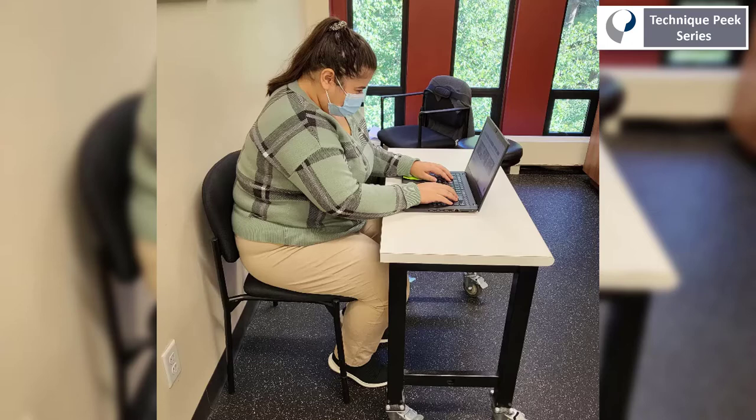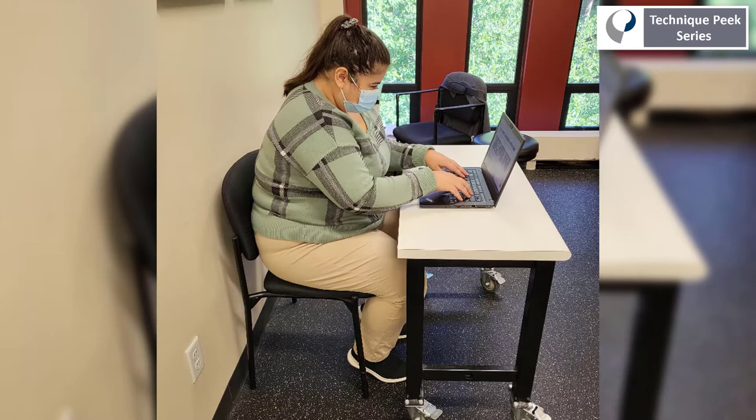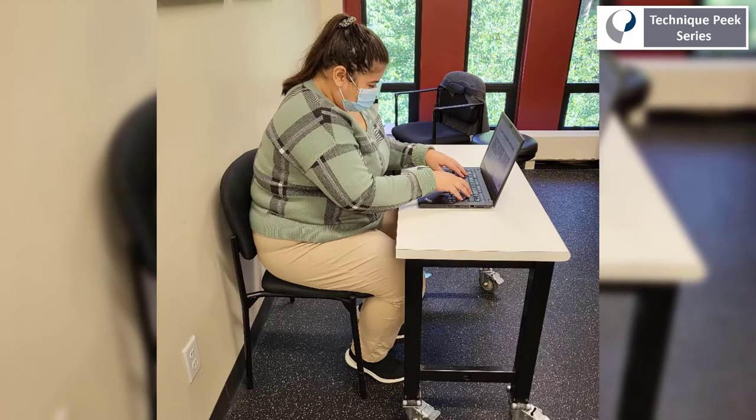This is what we might see when someone is sitting at a table at their home. There's no adjustment in the seat, there's no desktop with a separate keyboard or mouse, and we have a forward head, shoulder rounded posture, unsupported wrists, and poor angles of the hips and knees. This can cause many problems that we see coming into our clinic, but what can we do?